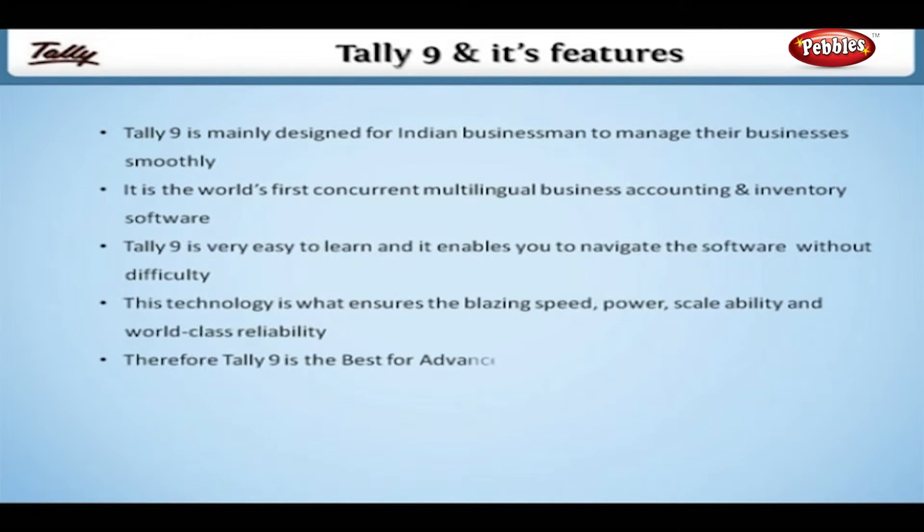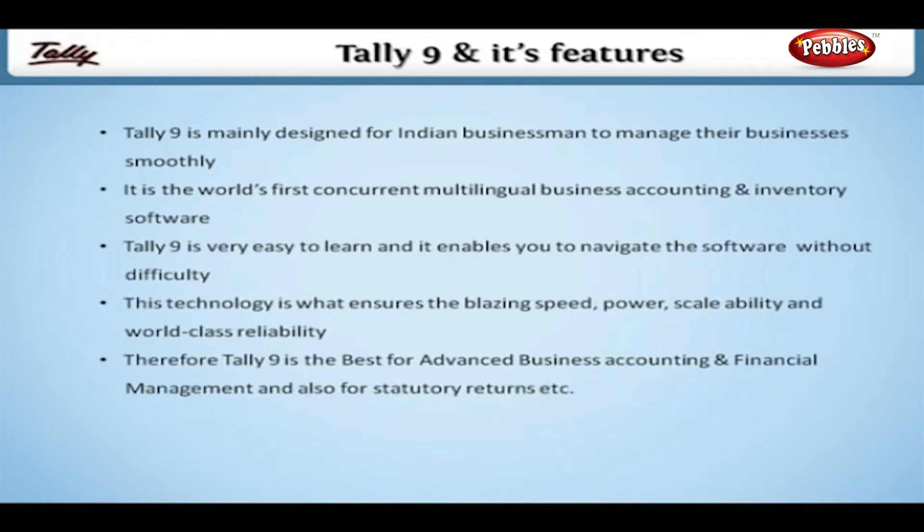Therefore, Tally 9 is the best for advanced business accounting and financial management and also for statutory returns.